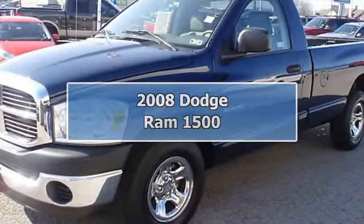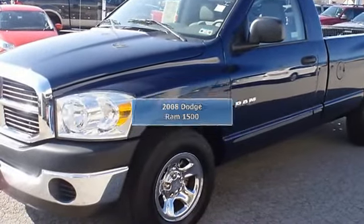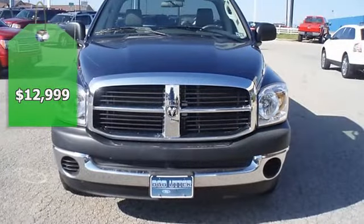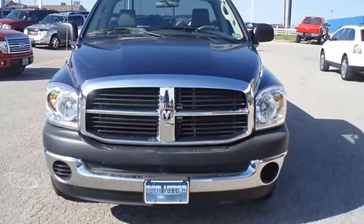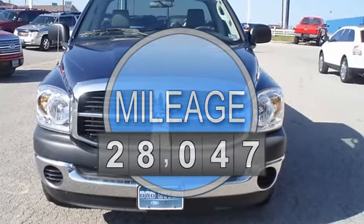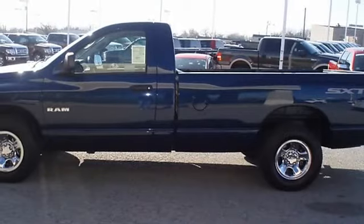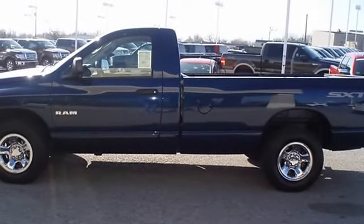One owner 2008 Patriot Blue Pearl Dodge Ram 1500. Nice options: power windows, power locks, cruise control, and check out the good-looking wheels. With just 28,047 miles, this truck is barely broken in.